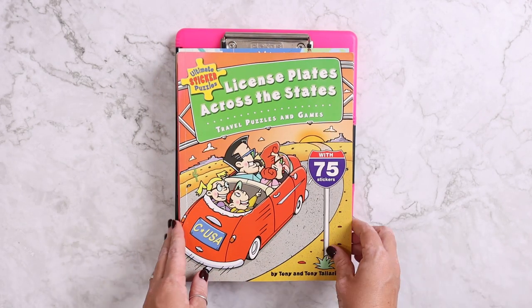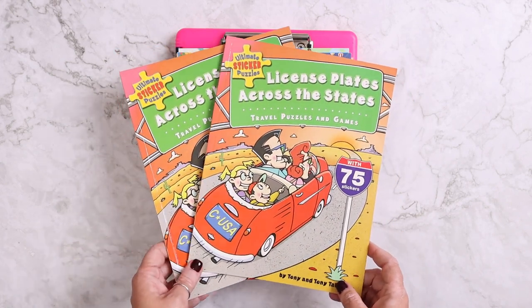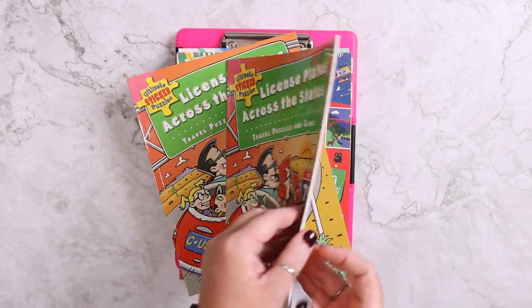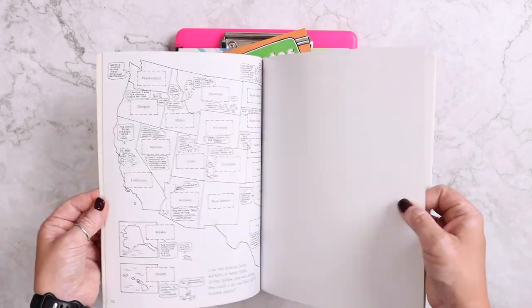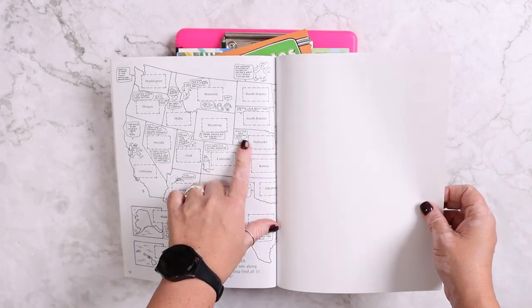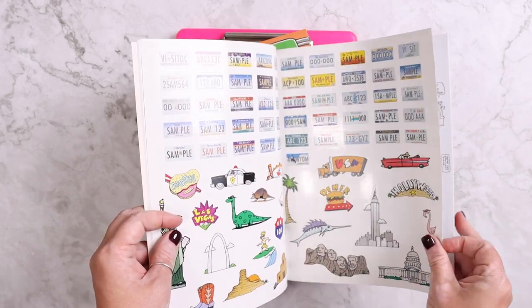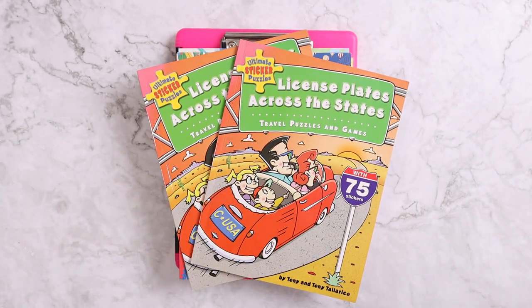I also have two of the License Plates Across the States books. Me and Emily have already decided we're going to compete — she's going to keep my book in her little basket so they're together. I need to get a permanent marker and write our names on the front. Basically in the center there are stickers for all the different license plates, and there are activities like crosswords in here as well, but mainly we're going to use the stickers and see who can find as many license plates from all 50 states as possible. We haven't decided what the winner gets yet, but there's going to be some sort of prize involved.